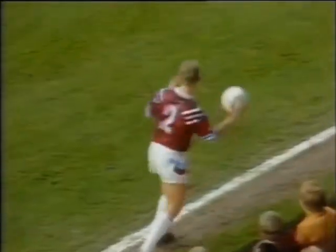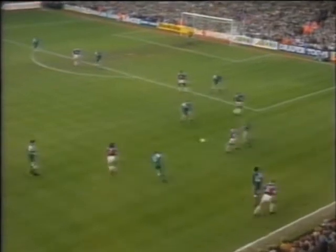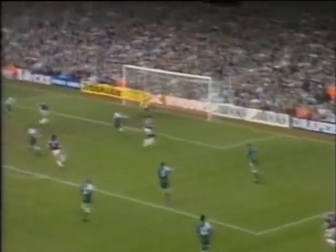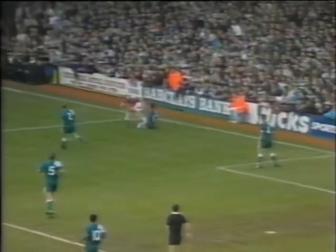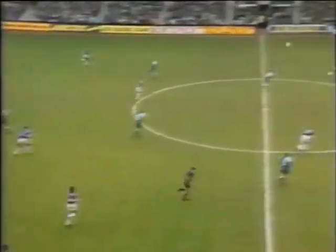It's a West Ham throw. Tim Breacker, formerly with Luton, with it. Here's Bishop, keen. Bishop — nice play — here's Harris, now McAvennie. Great save by Grobbelaar! A terrific bit of football all around, a lovely move by West Ham, and a close-range header by Frank McAvennie that was saved superbly by Bruce Grobbelaar. Harris, the long ball forward — Small is onside.